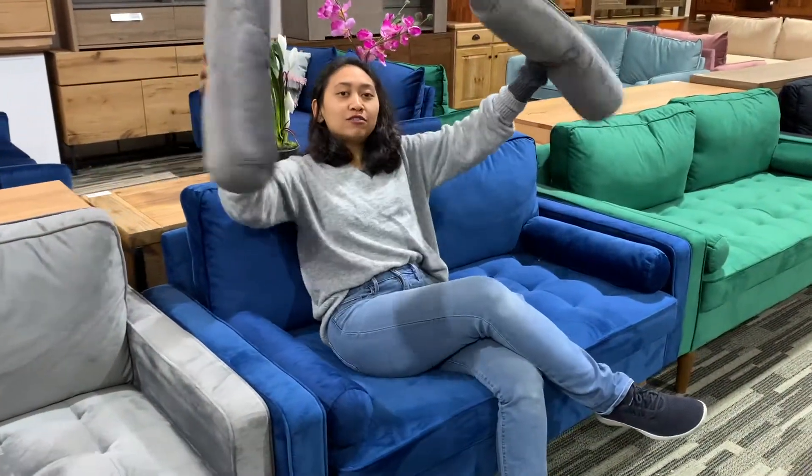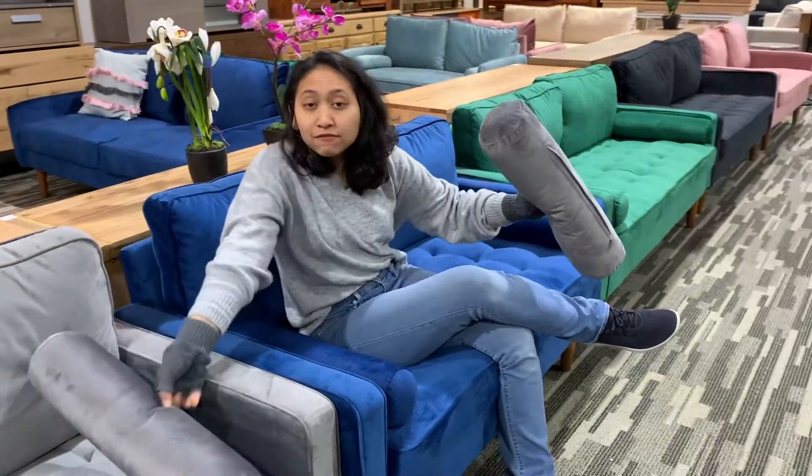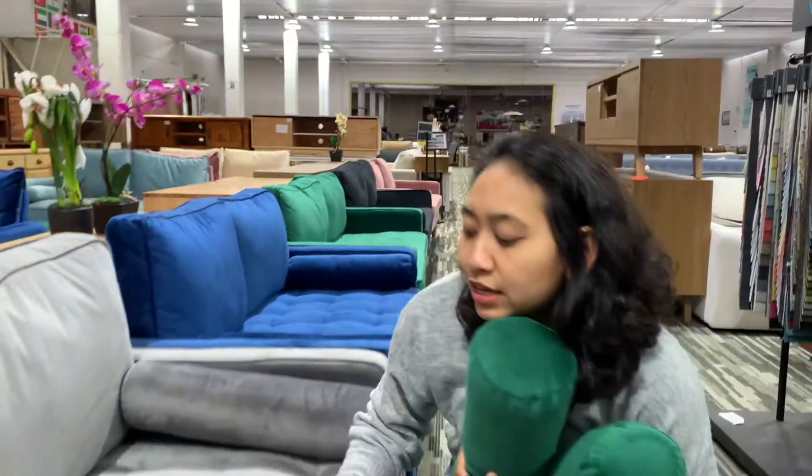Every single sofa has two pillows like this. The blue got two, the gray got two — every one got two. Very comfy.